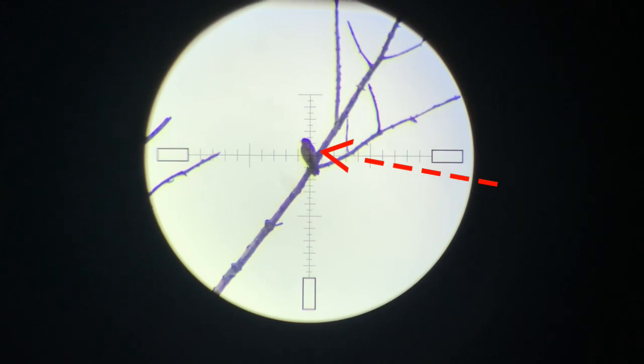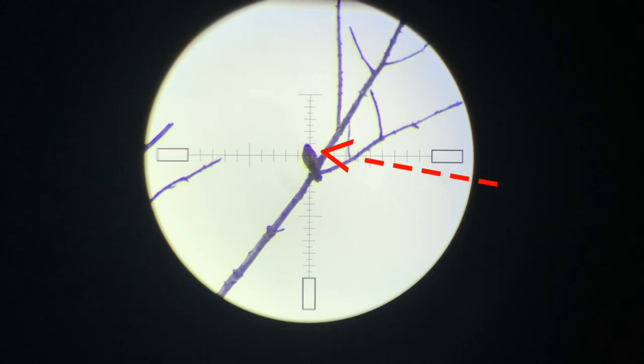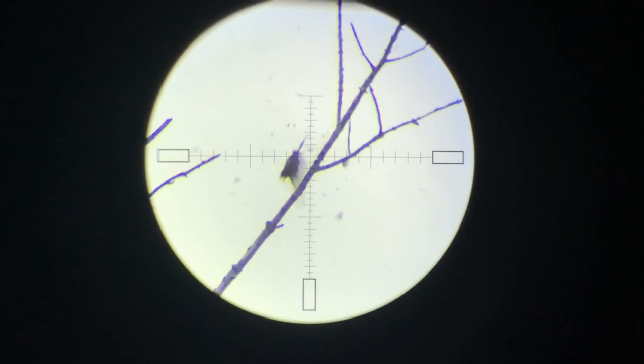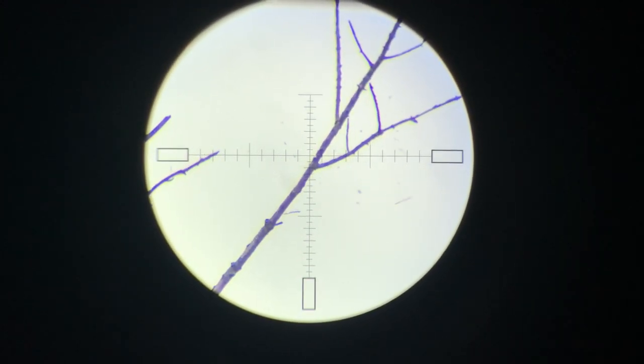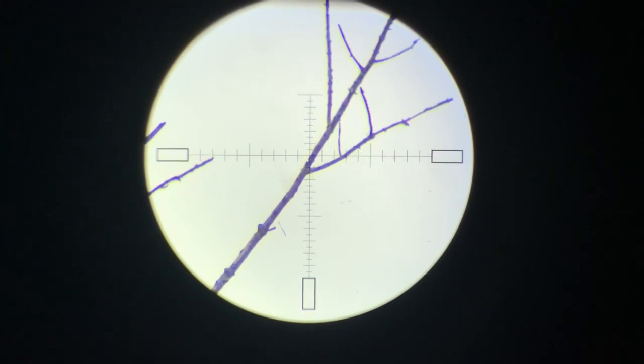That was one of the worst shots of the day — it barely grazes the top of his back. Now this is a strong argument for slugs, because I know with pellets and that hit it's just not getting done. These explosive ones seem to throw off a whole lot more feathers than I expected for a graze, and I'm happy for that because he fell just off camera.